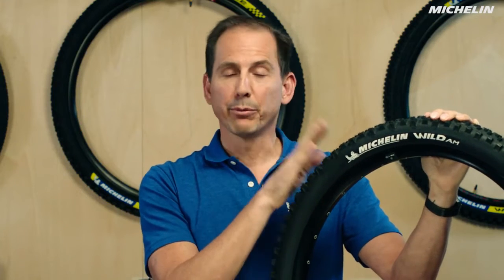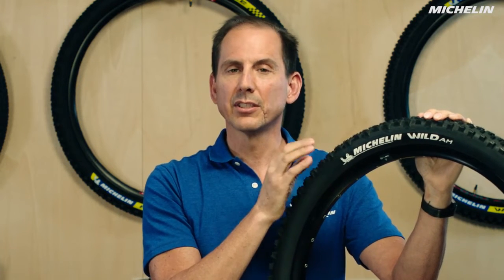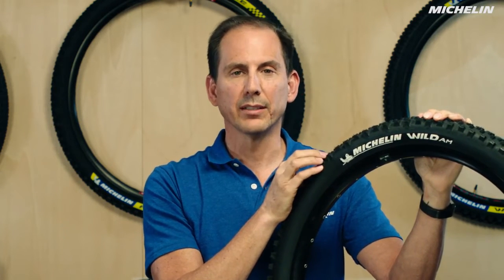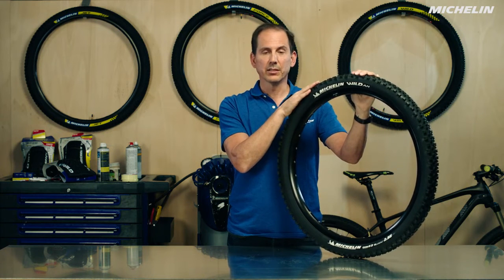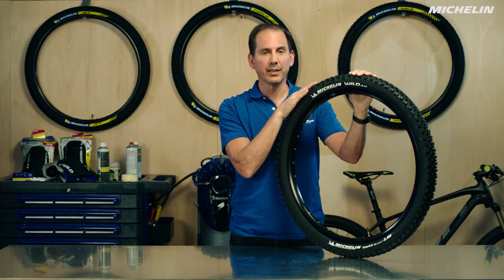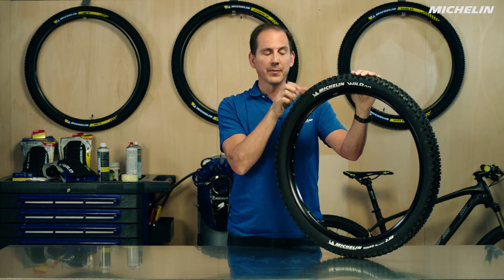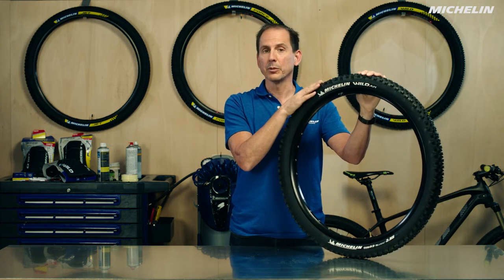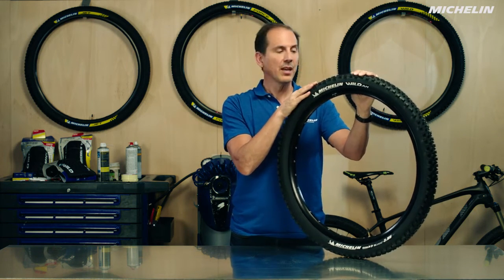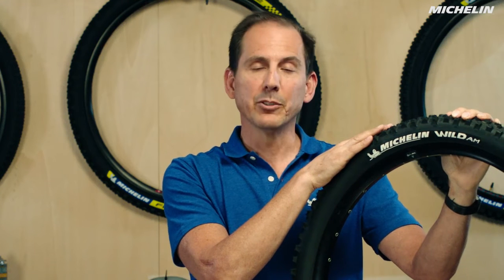In conclusion, you have your three models: cross-country, All-Mountain, and Enduro. Select the model that goes along with your style of riding. After that, you need the right wheel diameter — either 26, 27.5, or 29 inch. Finally, for the section width, make sure you follow your bicycle manufacturer's recommendations. Here at Michelin we make it easy — the name of the use is in the name of the tire. So go out and buy that, and Happy Trails!